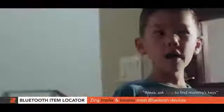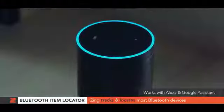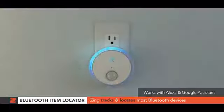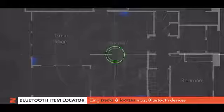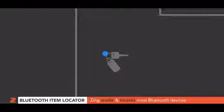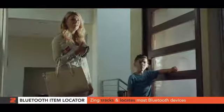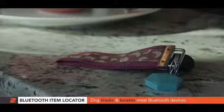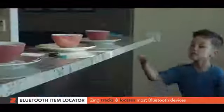Peyton, have you seen my keys? Alexa, ask Zing to find mommy's keys. Hello, welcome to Zing Locator. Please wait while I locate Mary's keys. Mary's keys are currently in the kitchen at home. Would you like me to beep it for you? Oh yes! I'll go get it, mom. Here, mommy! Oh, thanks, honey!